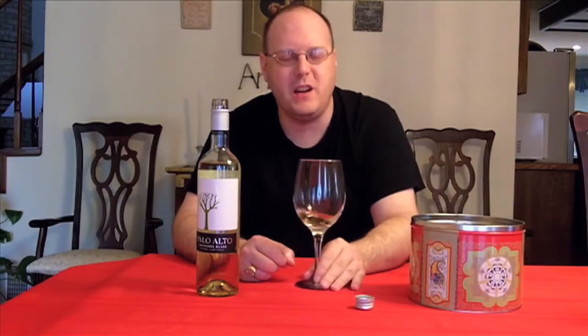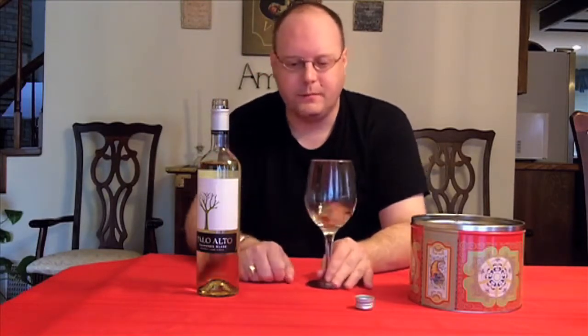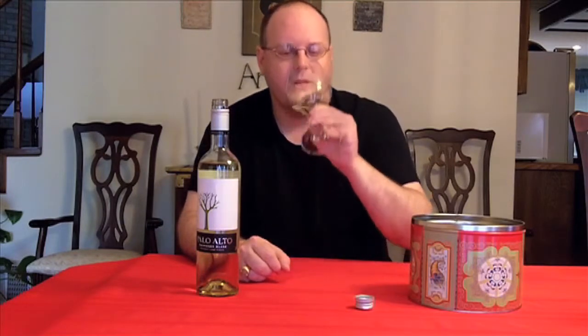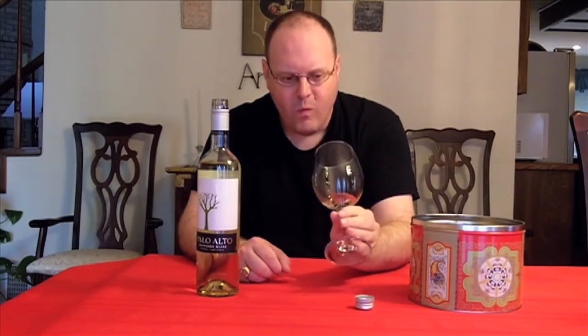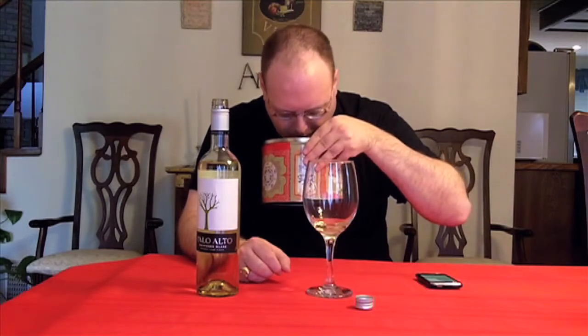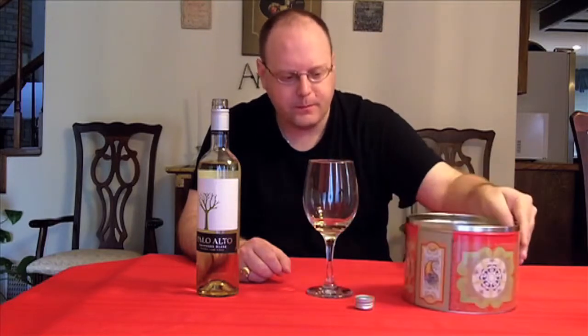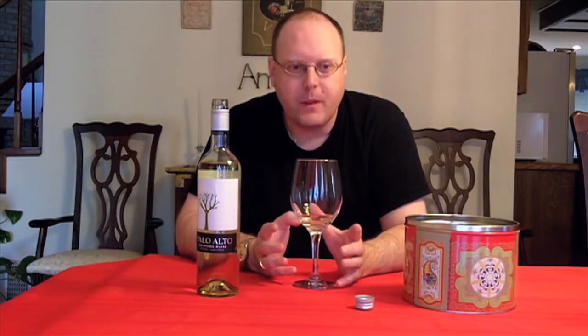I forgot to mention — $11.49 at HEB. Yeah, I went above the budget, though it was already on the lower-third there. So it's got a tanginess to it — it's the acid. The acid really kind of goes all over. There's a little part right at the very tip of my tongue that gets a lot of the acid, and then it just kind of goes all over the place.